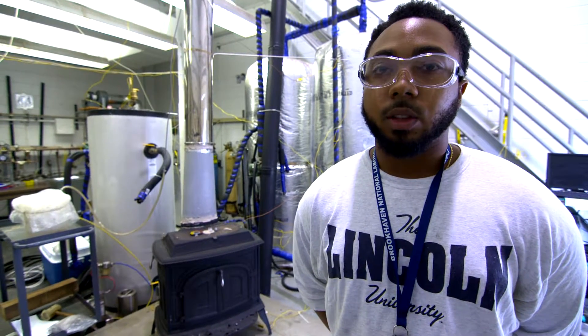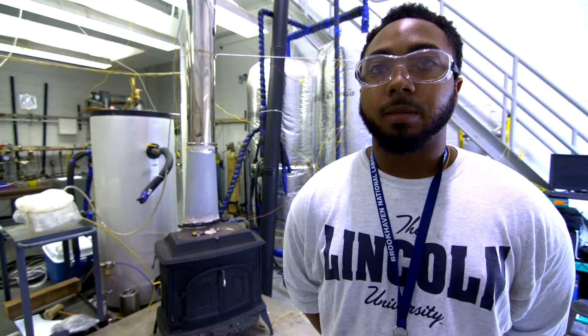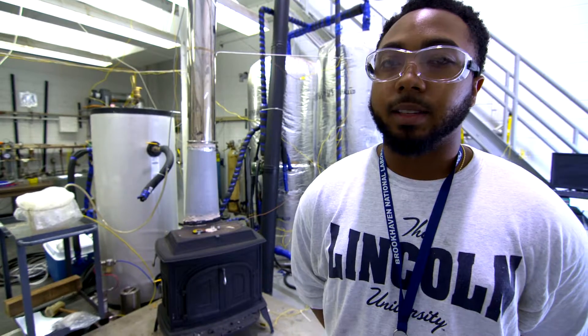For me, it's figuring out the type of retrofit designs that we can do to these old stoves, because a lot of residents like their old stoves because they give off so much heat. So figuring out what residents can do to their stoves so that they can stay happy and the environment can stay happy — the air quality.